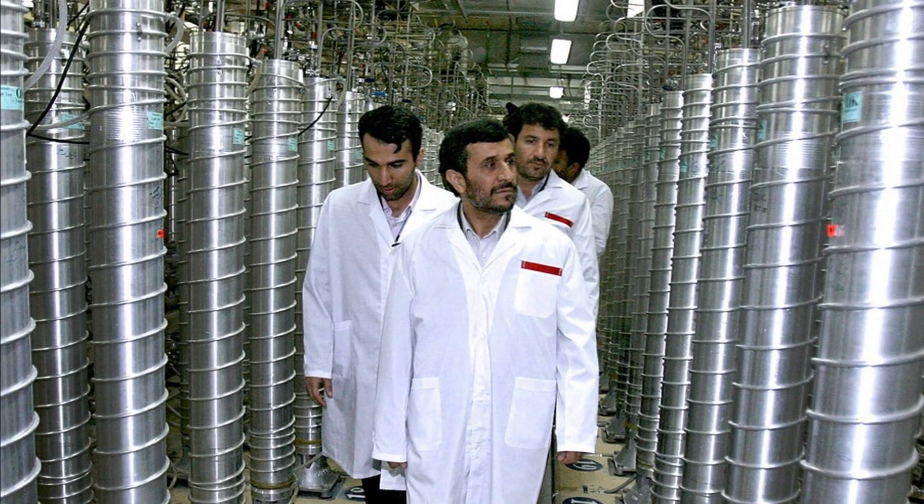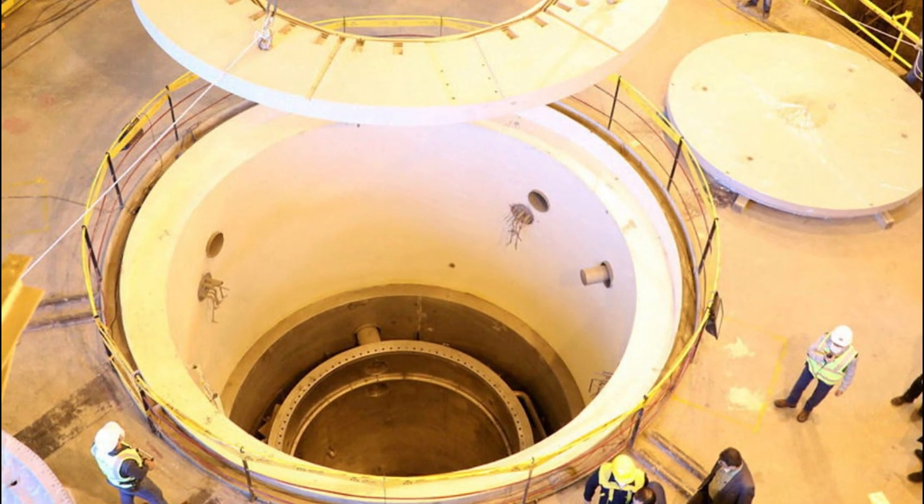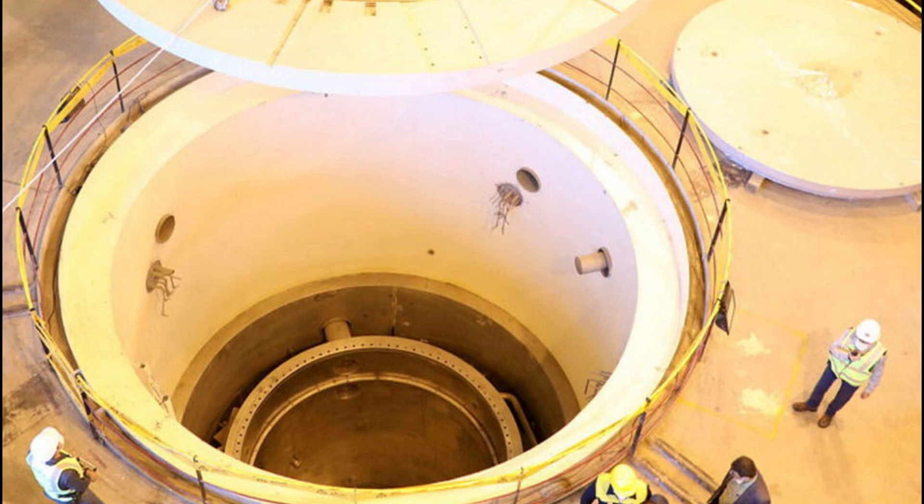The International Atomic Energy Agency said in a report to member states earlier this week that Iran has started enriching uranium at its underground Natanz plant with a second type of advanced centrifuge, the IR-4, in a further breach of the deal.